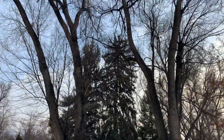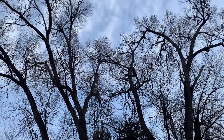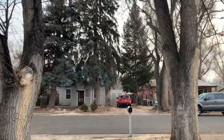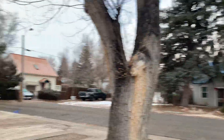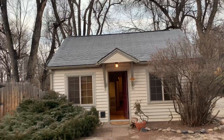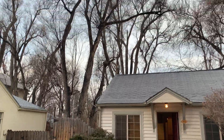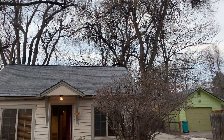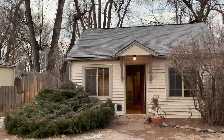Morning, Steve. Morning, Amalia. Brisk morning here in Fort Collins, a little frost on the ground. Here we are at 1613 Person Court, just before closing. Just making sure there's been no damage to the property, that everything appears to be as it was since I was over here yesterday with Bev.